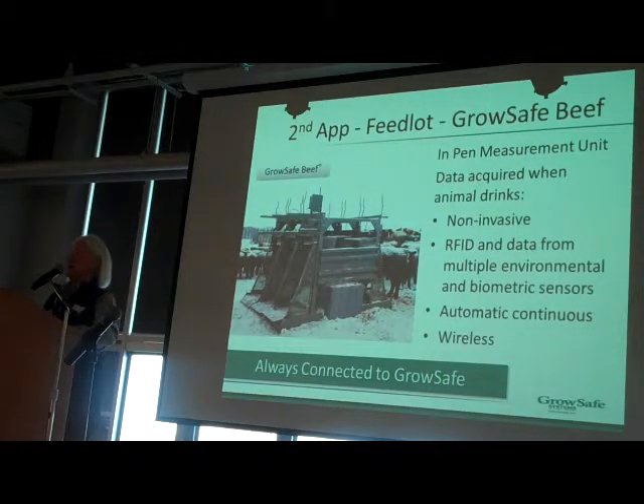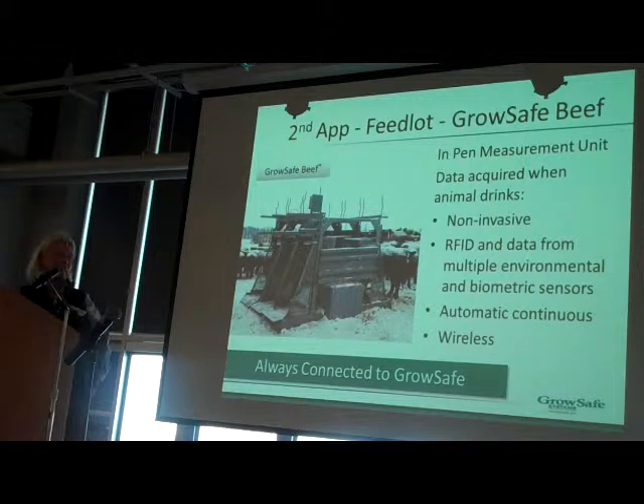It was very nice of Olds College to invite us here today; they did so because we won an award this year. We kind of laughed that we're an overnight success after 23 years of research and development — that's what it feels like to our company. What we've done is we started looking at feedlots, and this is where it gets very interesting in the type of data we collect.